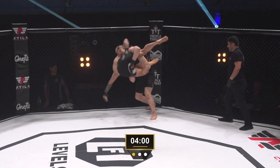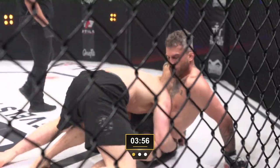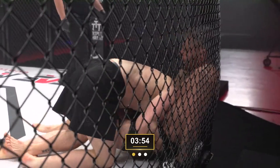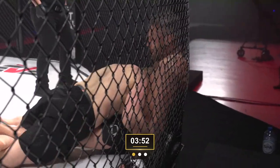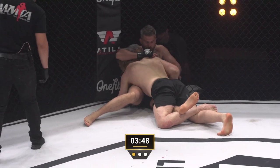Aaron did a good job to get back to his feet but got dumped back down here. You can see that could be something — though the other leg is not trapped.